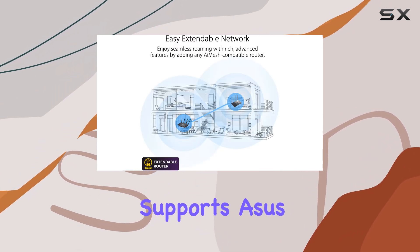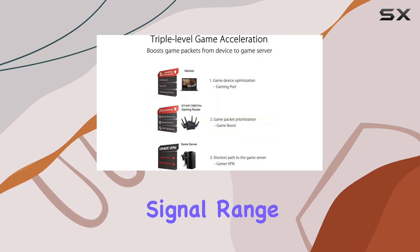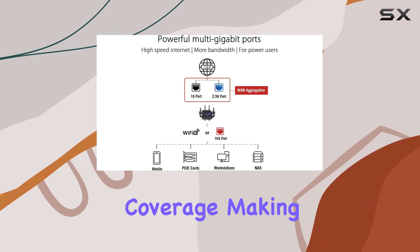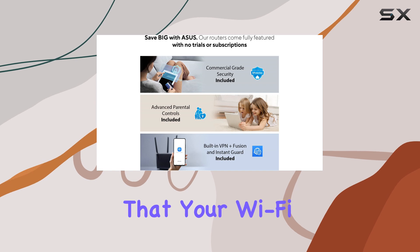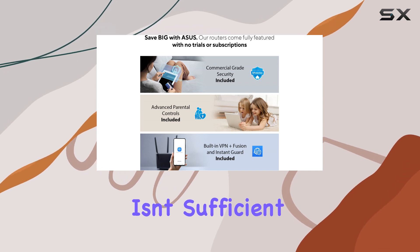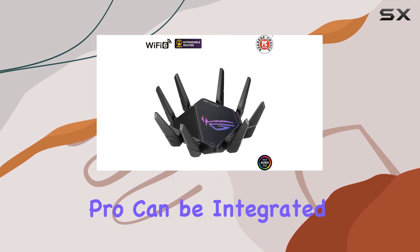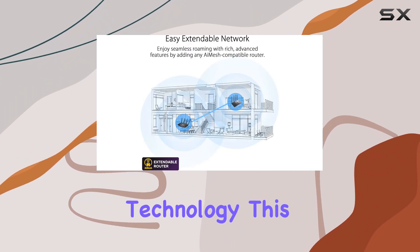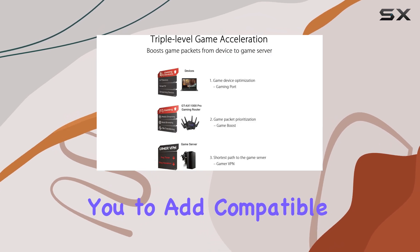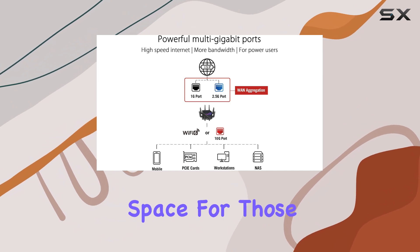The router also supports ASUS Range Boost Plus technology, which significantly improves the signal range and overall coverage, making sure that your connection remains strong even in larger homes. If you find that your Wi-Fi coverage still isn't sufficient, the GT-EX11000 Pro can be integrated into a mesh network using ASUS AI Mesh technology. This feature allows you to add compatible routers to expand your Wi-Fi reach further, ensuring a seamless connection throughout your space.